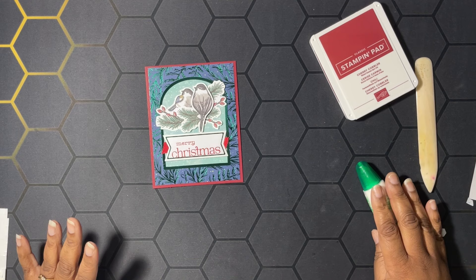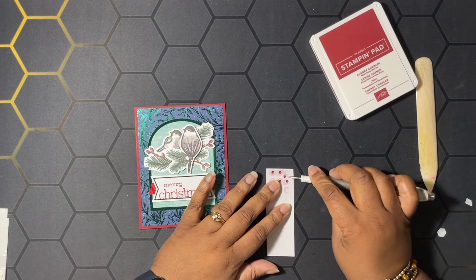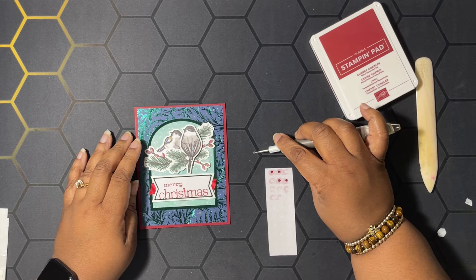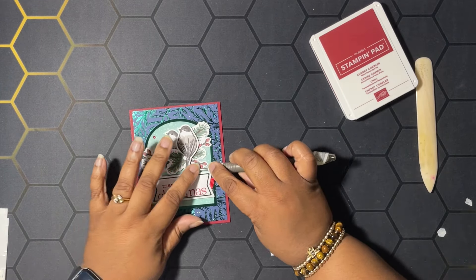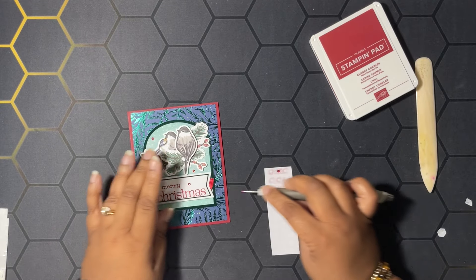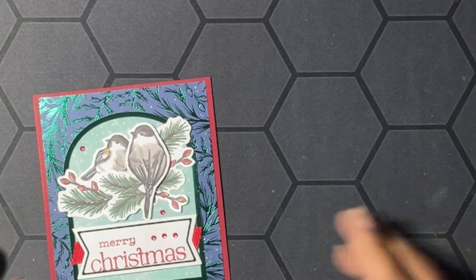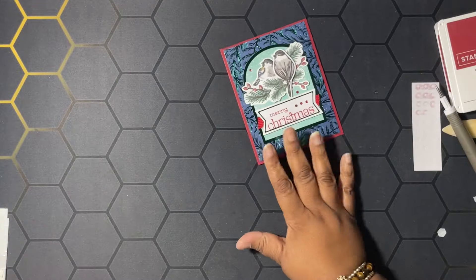Then, where are our gems? We're going to decorate this with some of our rhinestones. That is our last card done — isn't that cute? I love this one!